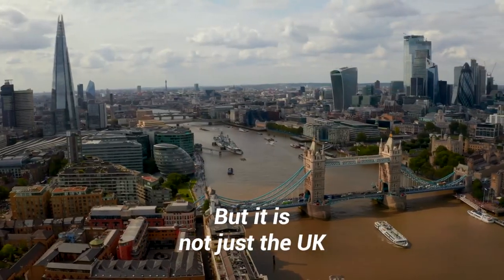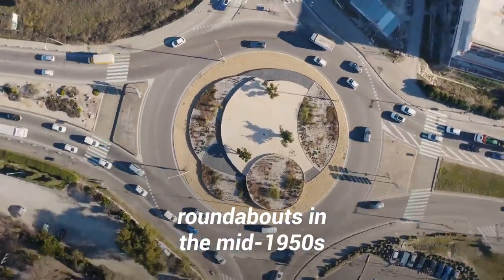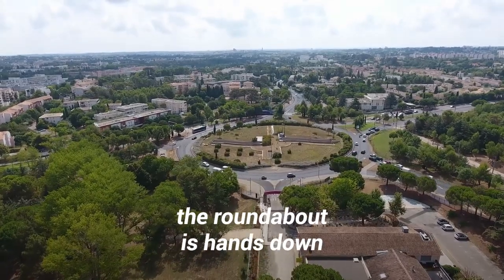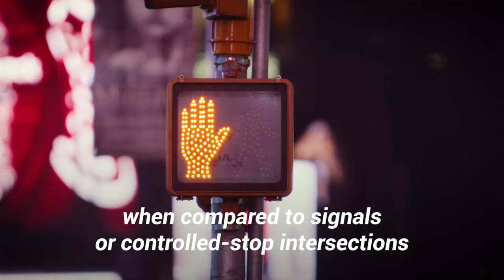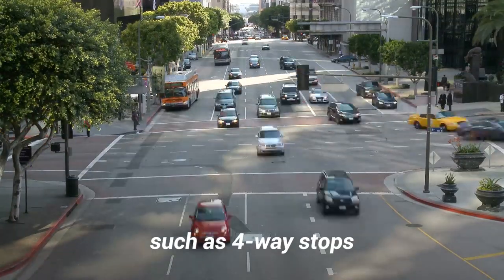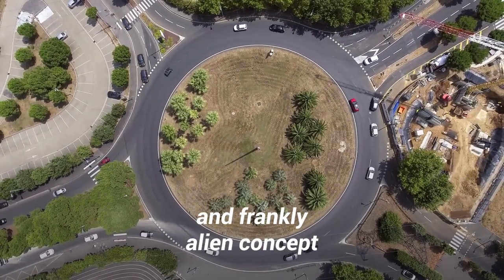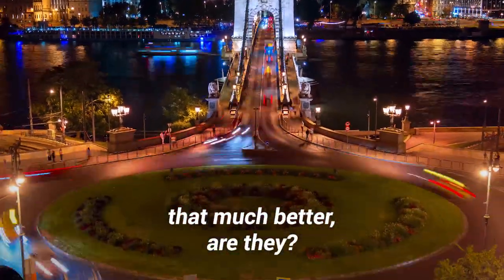It is not just the UK — many Western European countries also adopted roundabouts in the mid-1950s. Of the two, many professional engineers today believe the roundabout is hands-down the safer intersection design when compared to signals or controlled stop intersections, such as four-way stops. But for many North American drivers, the roundabout can be an intimidating and frankly alien concept. Surely those pesky roundabouts aren't that much better, are they?